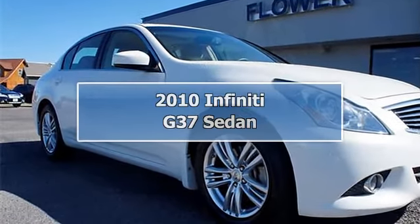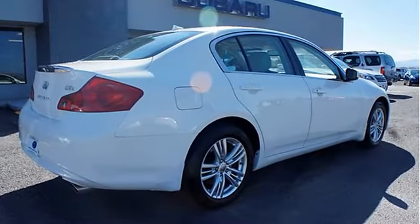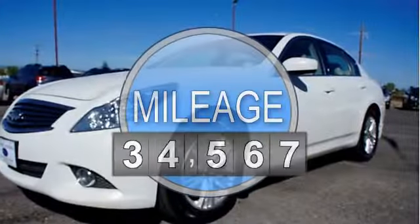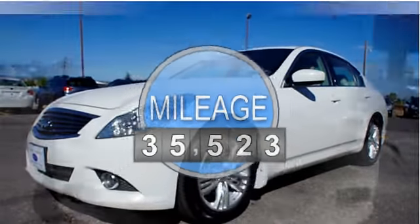2010 Infiniti G37 Sedan 4-door. This vehicle features the following equipment: 7-speed automatic transmission, 6-cylinder engine 3.7L, and all-wheel drive.